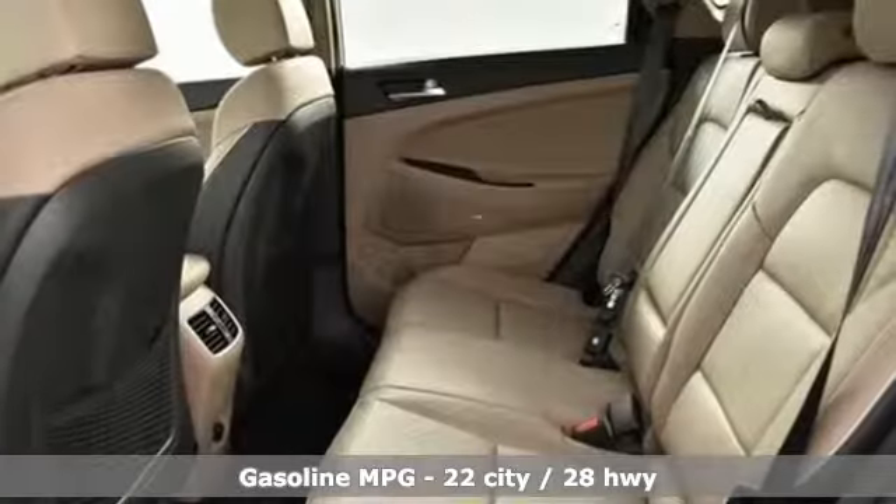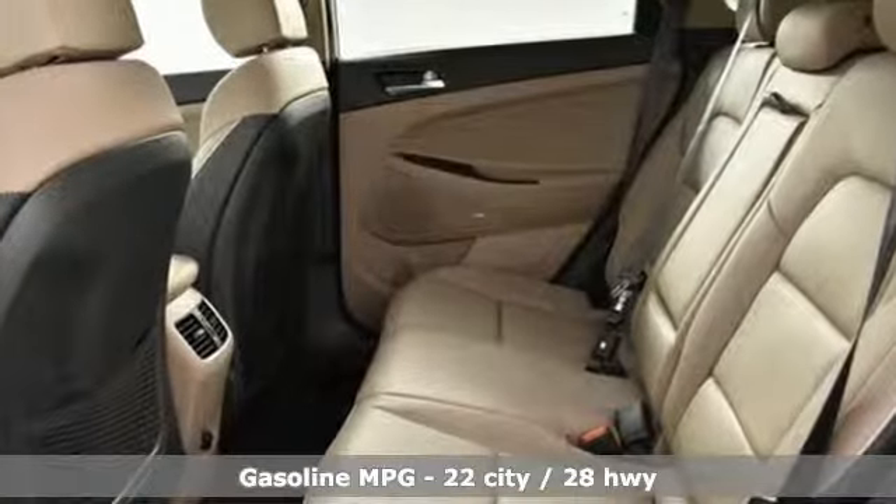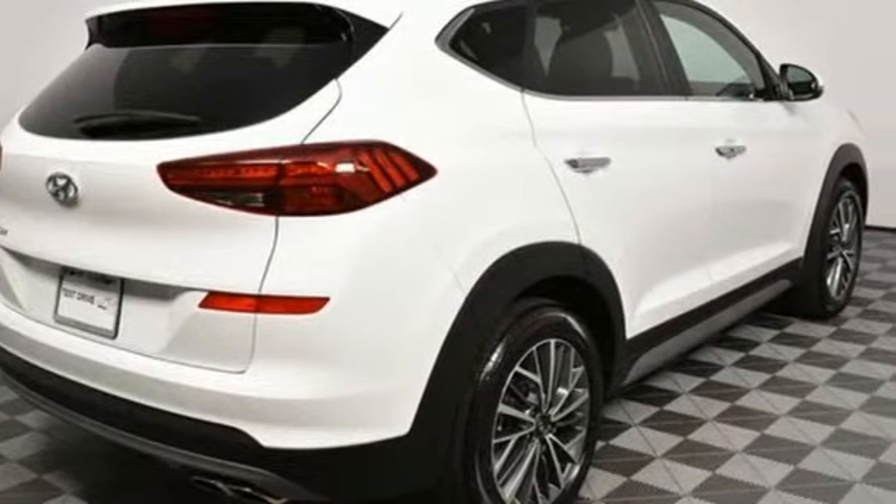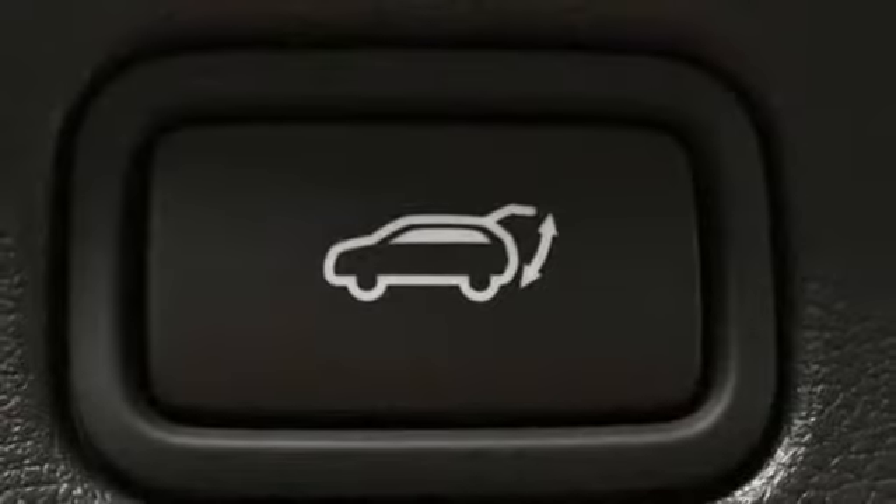Streaming audio, power heated mirrors, dual zone climate control, auto dimming rear view mirror, doors and push button start proximity key, heated steering wheel.